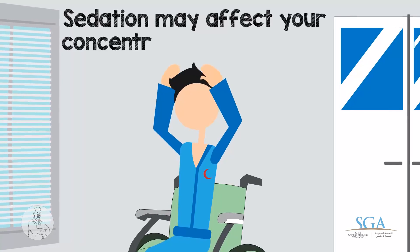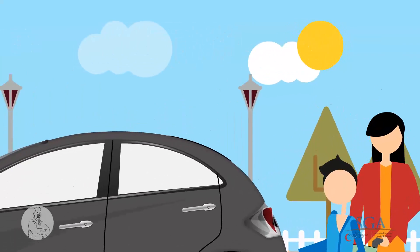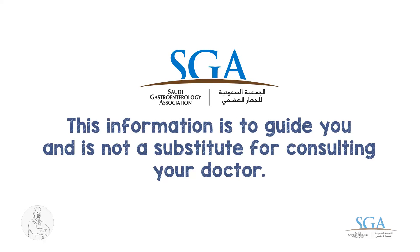Sedation may affect your concentration temporarily. Make sure that you have someone to escort you home safely. This information is to guide you, and is not a substitute for consulting your doctor.